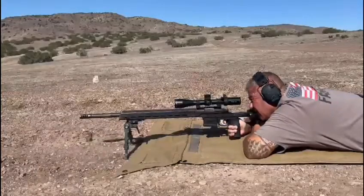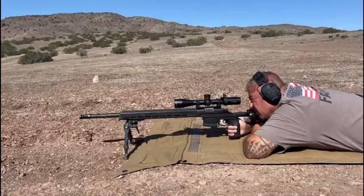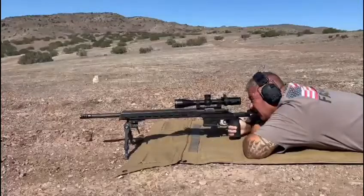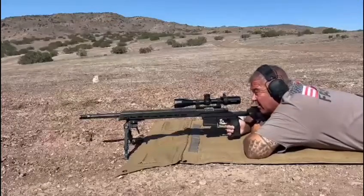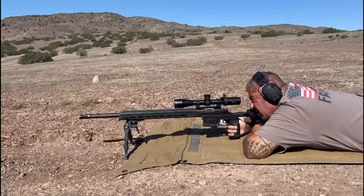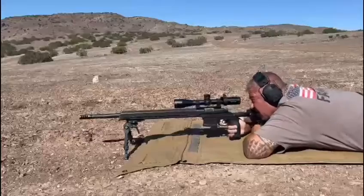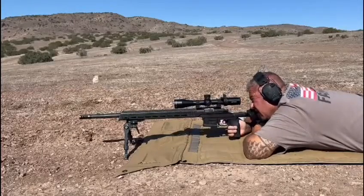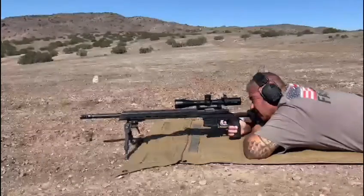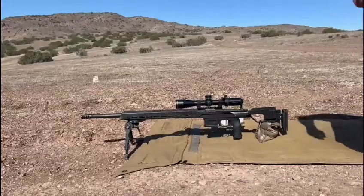Impact, impact, impact, impact — they're hitting hard. The plate's almost falling. Impact — they're hitting very consistent. That's a dead bambi. I like this load and these bullets — five for five. You can't ask for more at 700 yards.